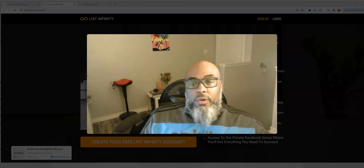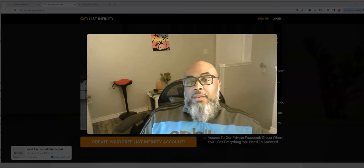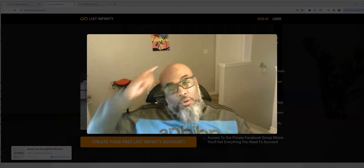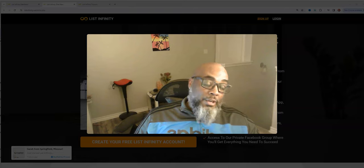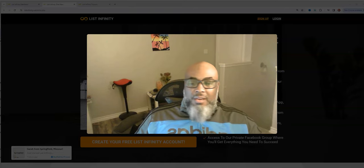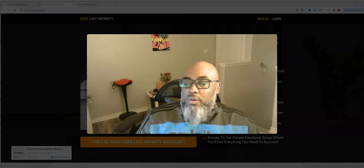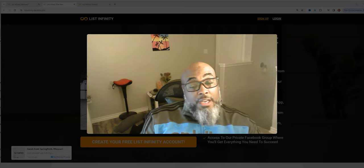Hey guys, Steve here. I just want to get on and do a quick review video of List Infinity, going over all the upgrades that have been taking place. List Infinity has been out for about three years. I first got into it towards the end of 2021, and I've been in it ever since.